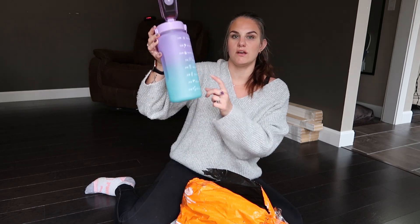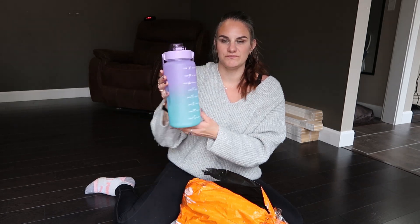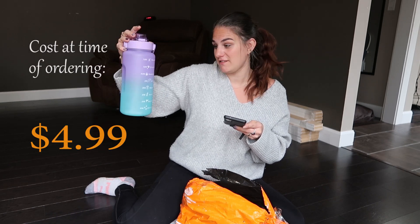There is a straw inside, but then also it just has the mouthpiece. That's super cute. This water bottle retailed for only $4.99. So that's awesome.